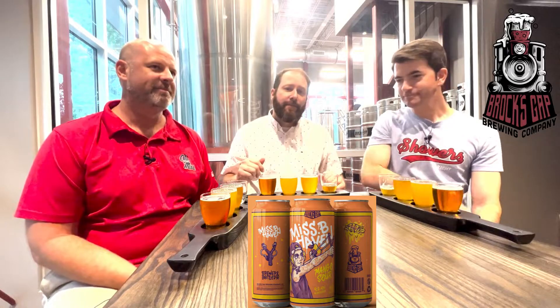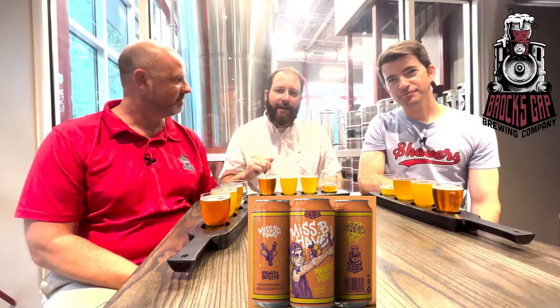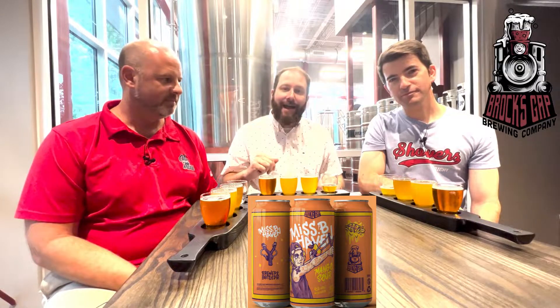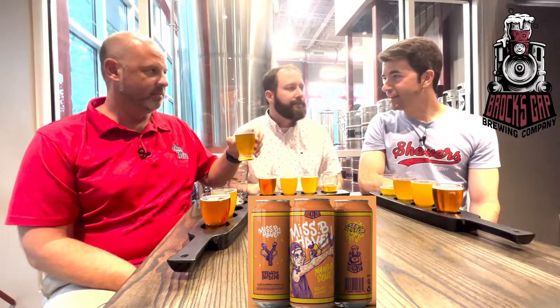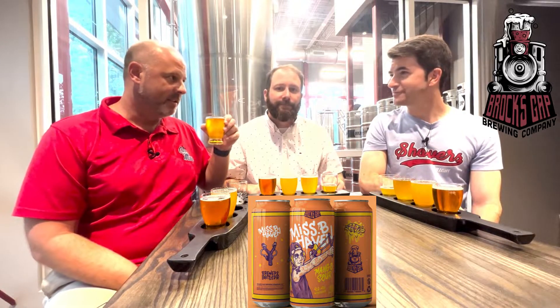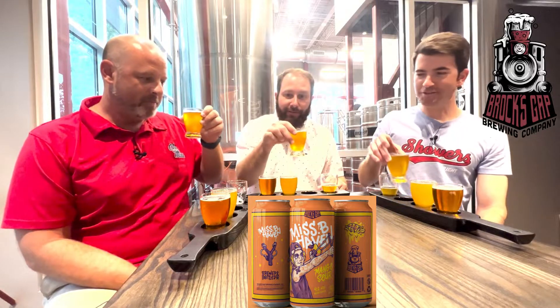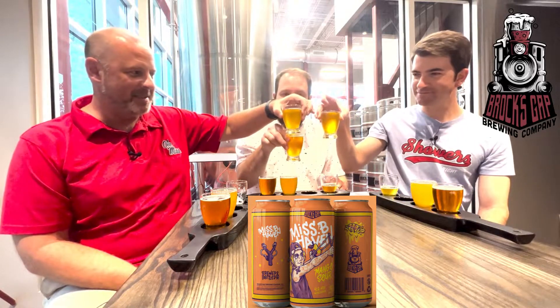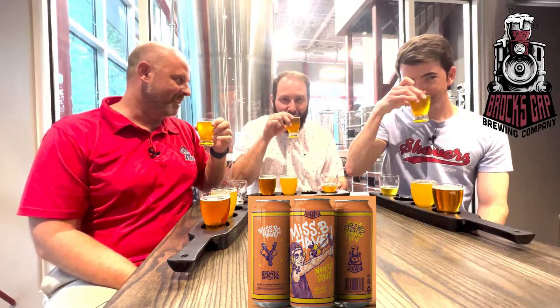Next on the list, we've got the Misbehaving Mango Sour — 4.6% ABV and 9 IBUs. Cheers, mates. It's kind of bittersweet. You can smell not only the fruit but the sour — the fermentation. It's definitely more sour than tart, and I can feel that mango coming through too. Very acidic.